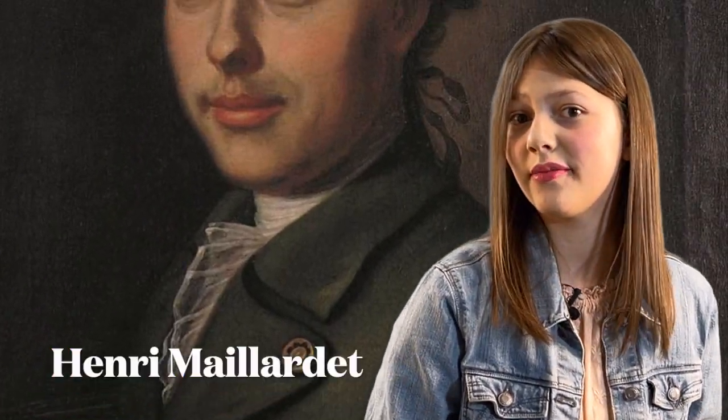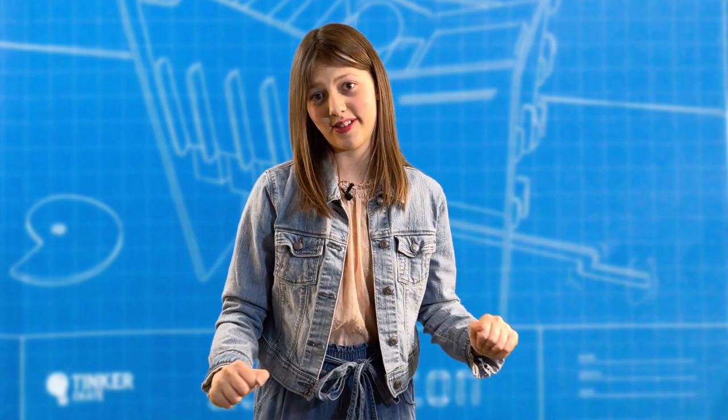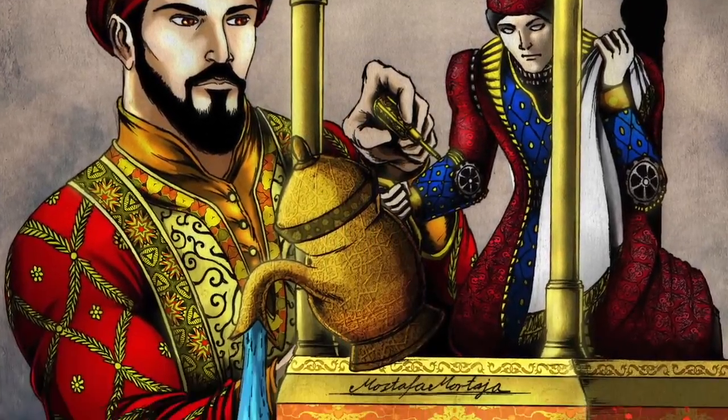He was created by a Swiss clockmaker in the 1700s. His name was Henri Maillardet. So the amazing, mysterious mechanical boy was created by a man. Since then, people have created all kinds of automatons. In the 13th century, a Turkish inventor named Al-Jazari built a famous handwashing automaton.